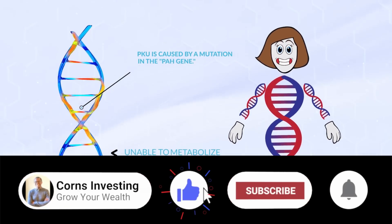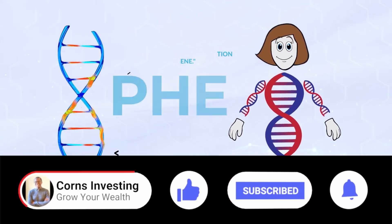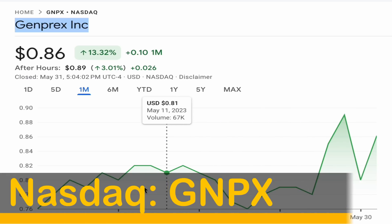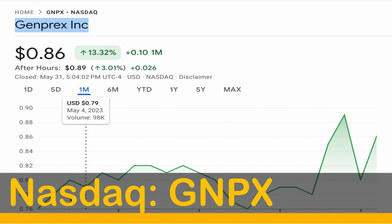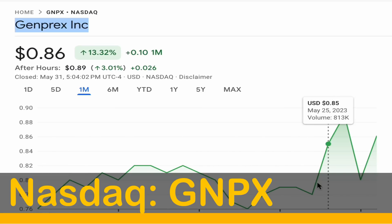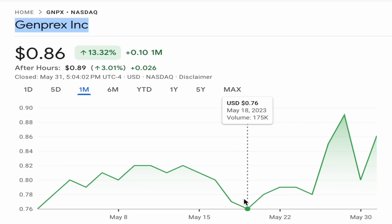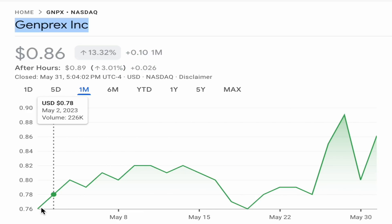Please drop a quick like on the video and hit the bell so we can get talking about Genprex Inc, ticker GNPX, which is now sitting at $0.86 per share with a market cap of $44.7 million. Genprex has had a good last month in the markets, bouncing from its lows of $0.76 per share and now sitting up 13% in the last month.